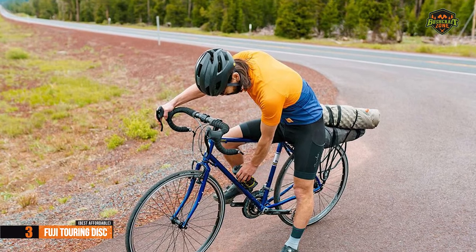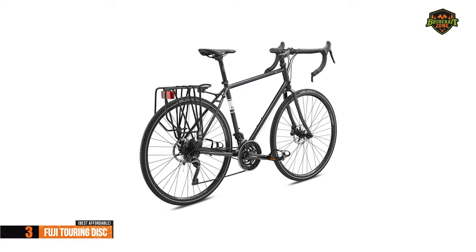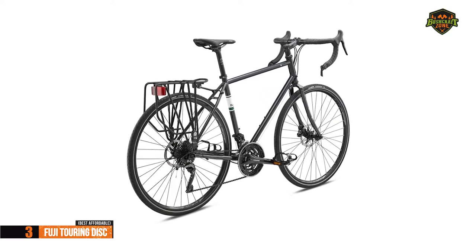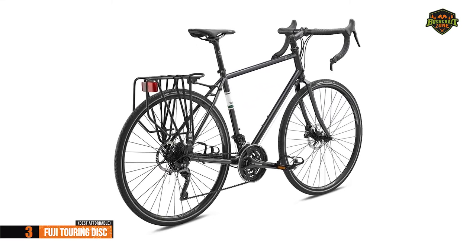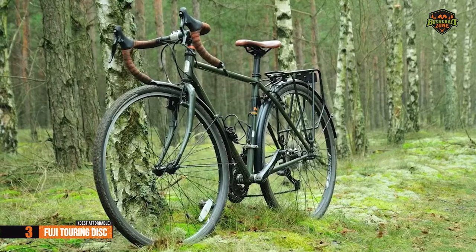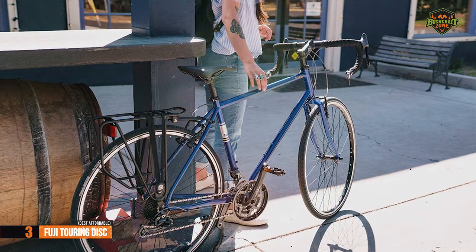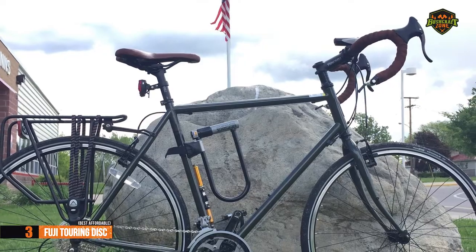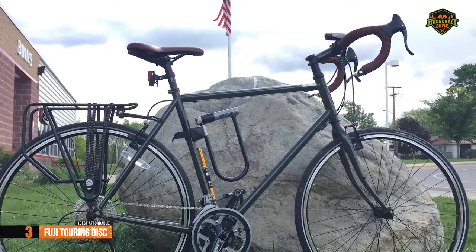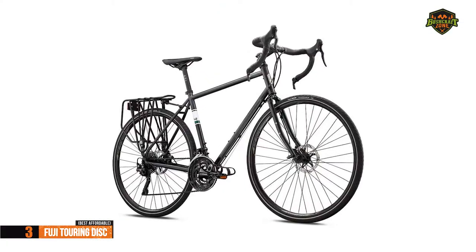Fuji Touring Disc offers you not only comfort and reliability, but also a design that is classic and functional. The 27-speed gear levels gives you a smooth and lively ride, while the 36-spoke wheels gives you the power you need. This Fuji road bike meets the needs of the most demanding cyclists. It is actually equipped with a rear carrier and a predisposition for the front. For the listed price, we are thoroughly impressed.